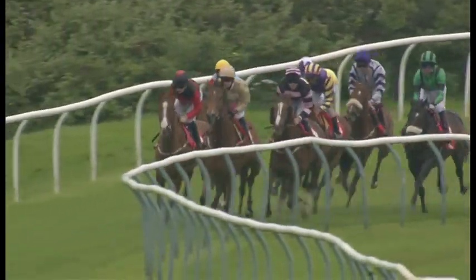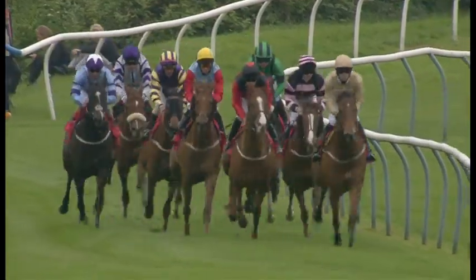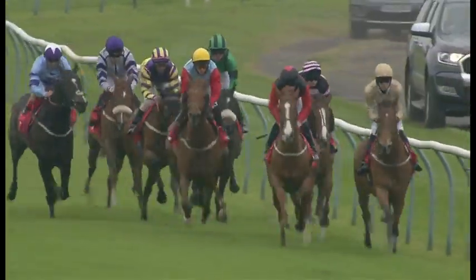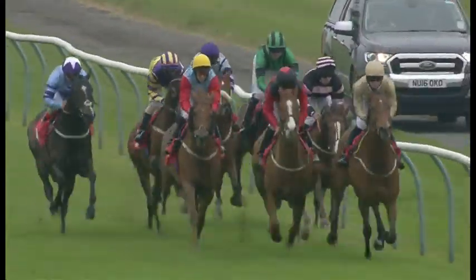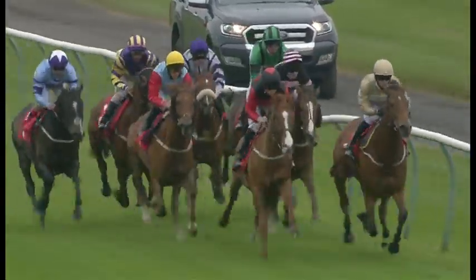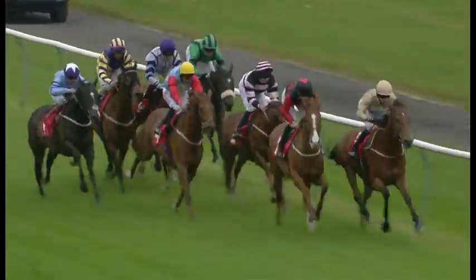Vizitant not handling the bend all that well there and has plenty to do as they turn for home. And it's Save the Bees from Jabbar. Cormorra on the inside, Peter House in four. Out wide is Sun Glider, wide of Danonicus. And then in the green jacket, Tappy Lieb. And Vizitant now being ridden for luck down the centre by Andrew Mullen — pears full of running at the moment, but the gaps will have to appear.